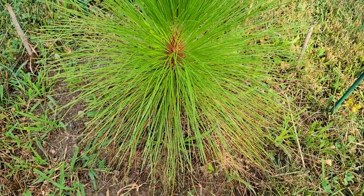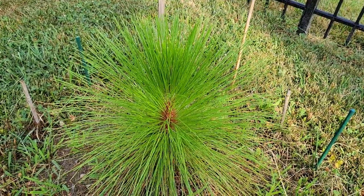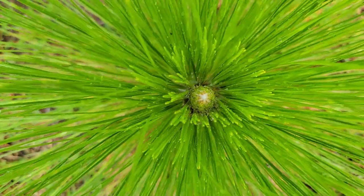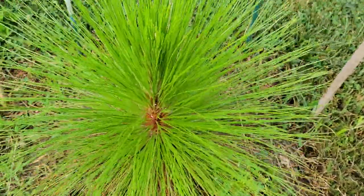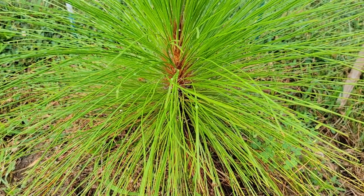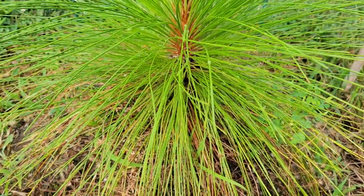Right now it looks more like a big clump of grass, if you didn't know any better. But if you look closely at the top here you can see it looks a little bit more like a pine tree. This tree is interesting, maybe unique among the pines in the eastern United States, in that it starts off with a grass stage that does actually look like grass.